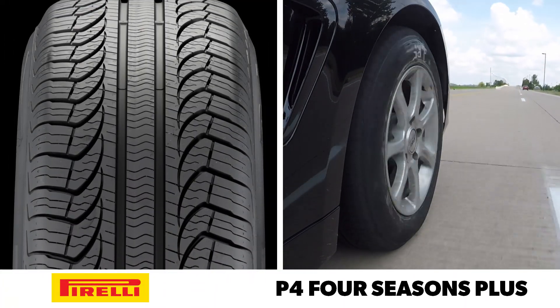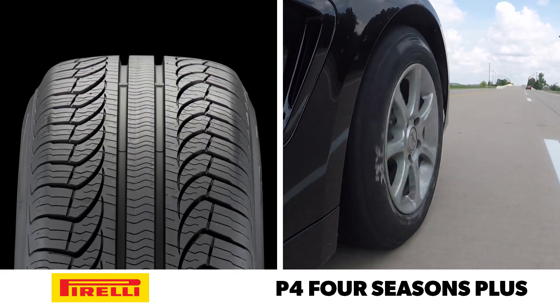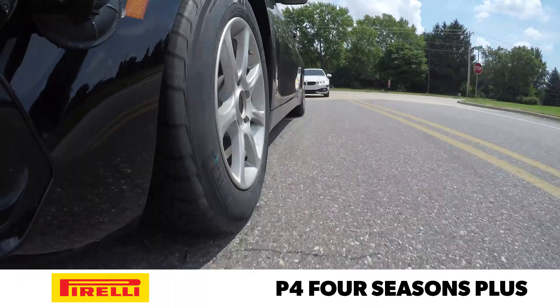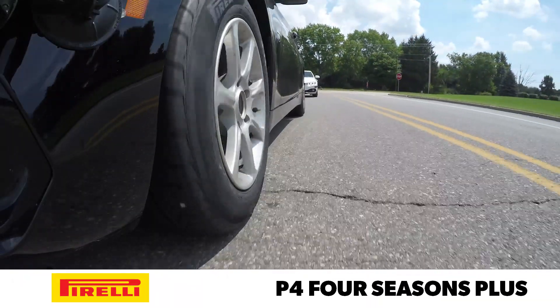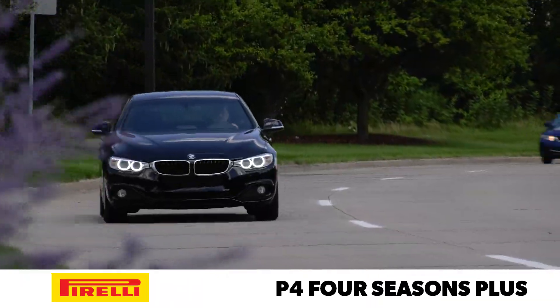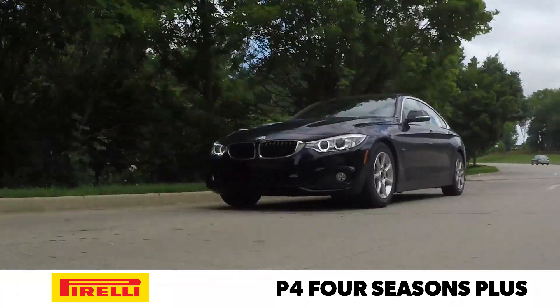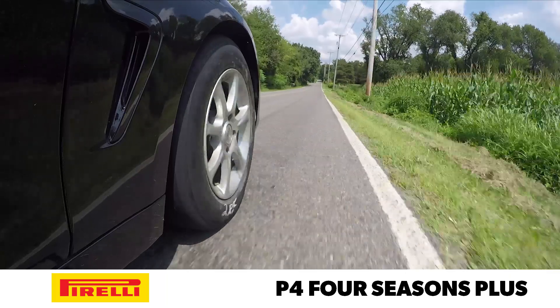To round out the group, I'm driving the vehicle equipped with the Pirelli P4 Four Seasons Plus. The ride on this tire strikes a happy medium — it's not as soft as the Continental, but it feels more composed. And it feels more refined than the somewhat hard-riding Michelin. Sound quality is very good as well, but there is some noticeable tread growl that makes its way into the cabin.